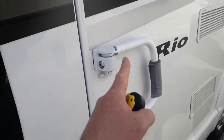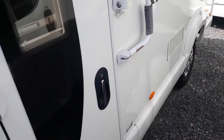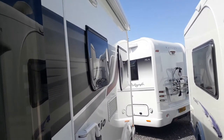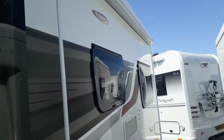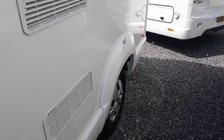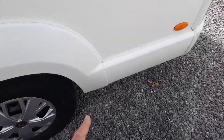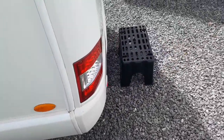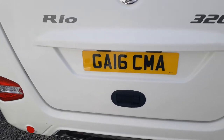Coming around the driver's side, we've got a centrally locked double-locking habitation door with an electric step and security handle - you can lock it out to help you get aboard, lock it across the door, or lock it back when open. Double-glazed tinted windows, a Fiamma wind-out canopy, fridge vents for your three-way fridge freezer, and at the back there's only a tiny little overhang, which means these drive really well.